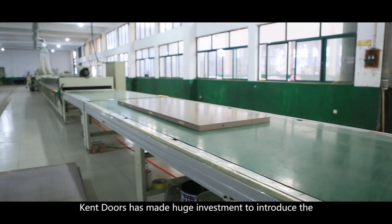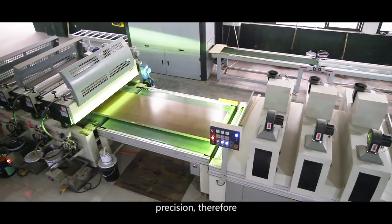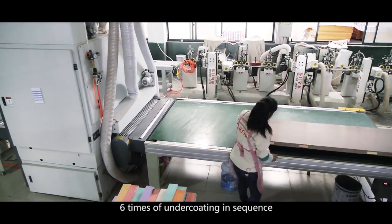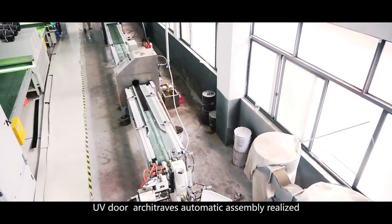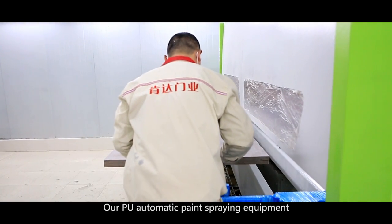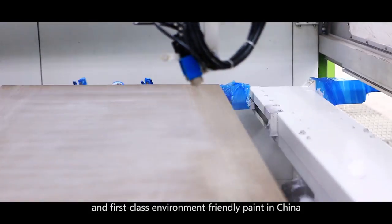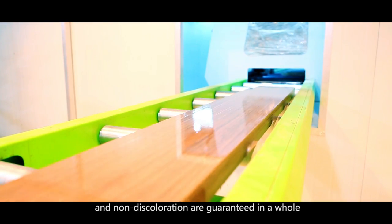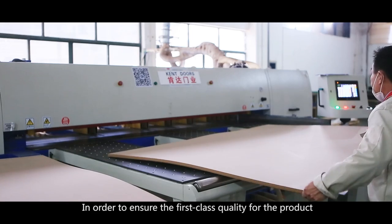To achieve the best appearance of the painting, Kent Doors has made huge investment to introduce an advanced assembly line. The coating base has been ensured by water staining, six times of undercoating in sequence, and polishing in the UV paint assembly line. UV door architrave's automatic assembly realizes automatic polishing and UV shower coating. The PU automatic paint spraying equipment enjoys high-efficient processing, consistent spraying speed, and first-class environmentally friendly paint in China, guaranteeing color consistency, abrasion resistance and non-discoloration.